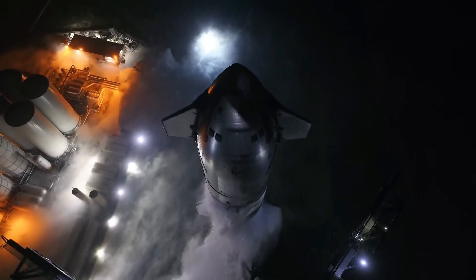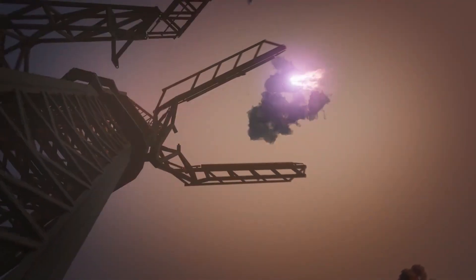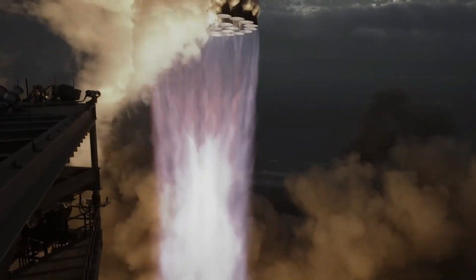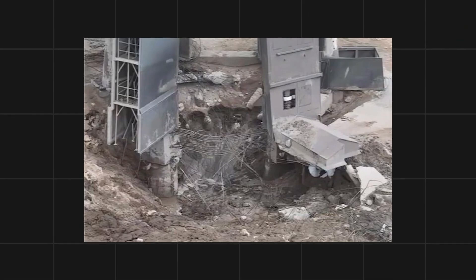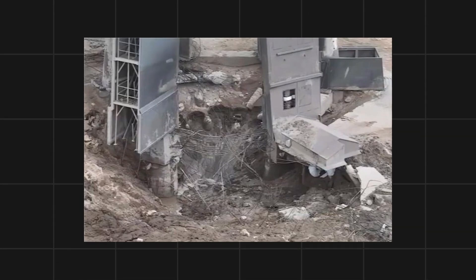SpaceX's early Starship tests were challenging. Stage 0, the launch pad system, struggled to handle the raw power of the super-heavy booster. With 33 Raptor engines generating half a million pounds of thrust each, liftoffs were explosive, leaving the launch pad in disrepair. Early tests even blasted a crater under the pad, forcing costly repairs and delaying future flights.